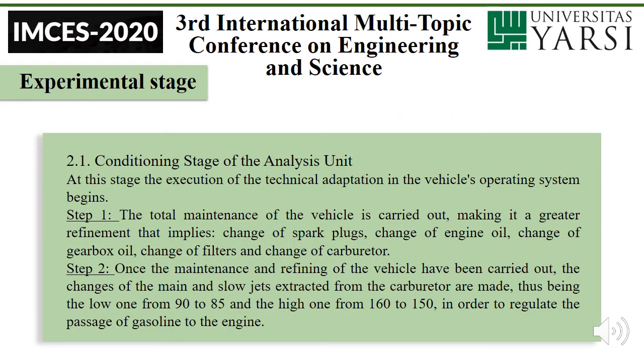Experimental stage — first conditioning stage of analysis unit. At this stage, the execution of the technical adaptation in the vehicle's operating system begins. Step one: the total maintenance of the vehicle is carried out. Maintenance involves a greater refinement and implies changes — change of spark plugs, engine oil, gearbox oil, filters, and carburetor.